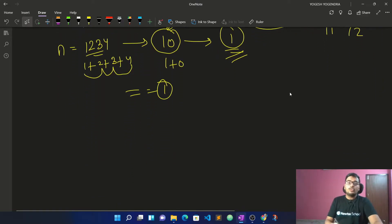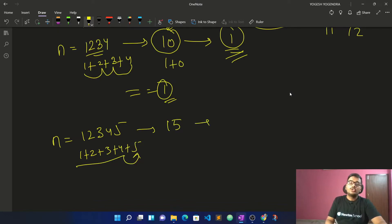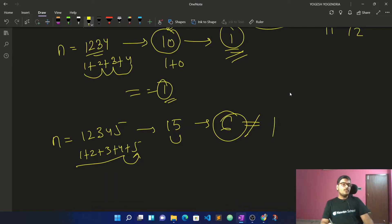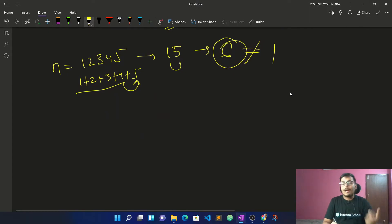Let me give another example. If we take 1+2+3+4+5, the sum is 15. Then 1+5 equals 6. Since 6 is not equal to 1, this is not a magic number. So 1,2,3,4 is a magic number but 1,2,3,4,5 is not. That's the concept of sum of digits.